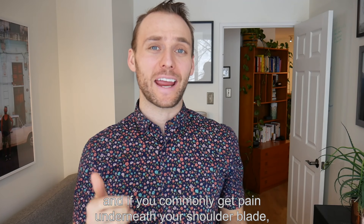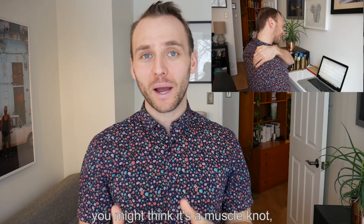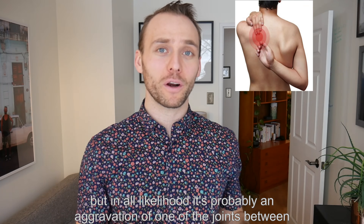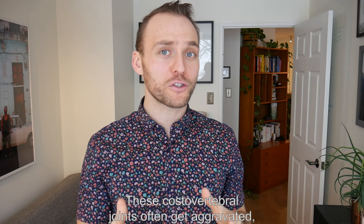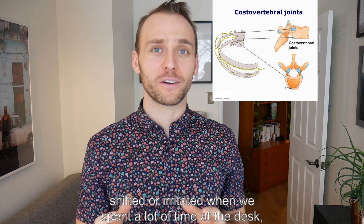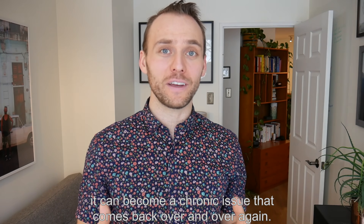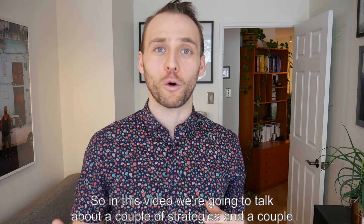Hey everyone, Dr. Alex Ritza here. If you commonly get pain underneath your shoulder blade, you might think it's a muscle knot, but in all likelihood it's probably an aggravation of one of the joints between the ribs and the spine. These costovertebral joints often get aggravated, shifted, or irritated when we spend a lot of time at the desk, and unless you take care of it, it can become a chronic issue that comes back over and over again.